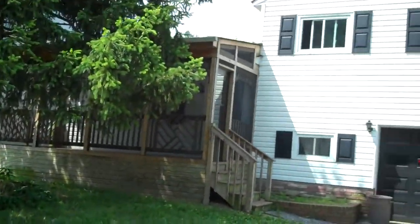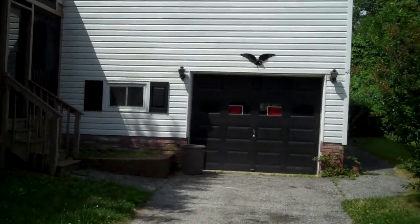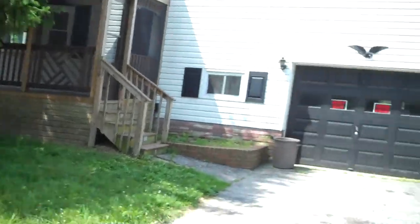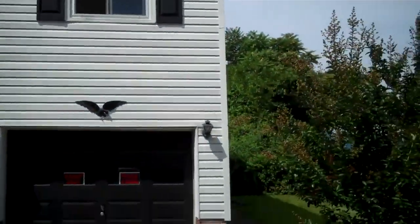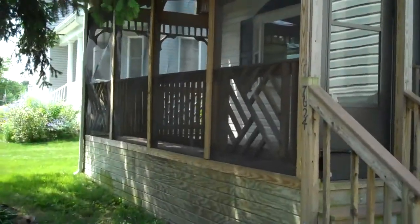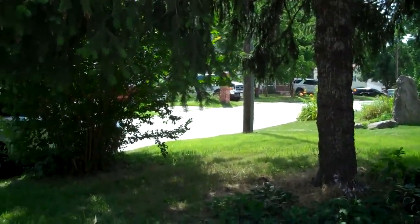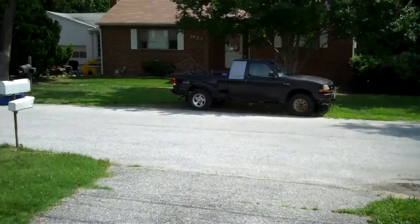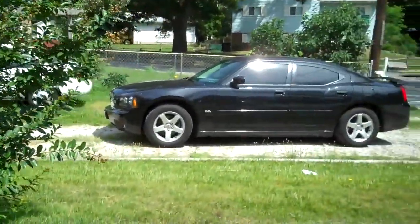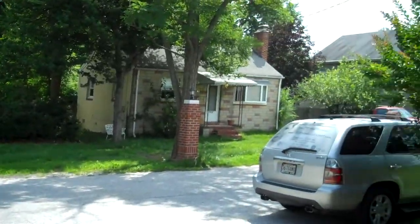Let's start with the outside. As you can see this great home has a one-car attached garage, has a nice veranda on the front, siding on the exterior, a nice lot in front of the property. Sounds like a very quiet neighborhood with very nice homes all around this great property.